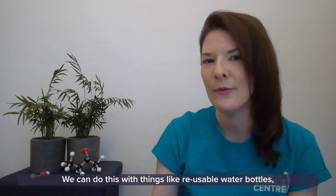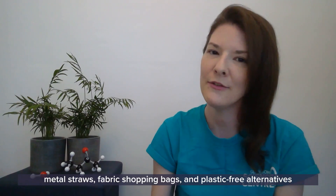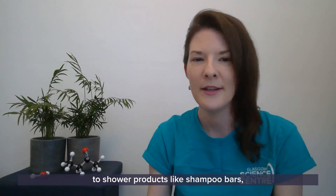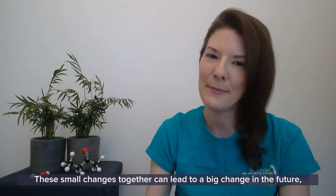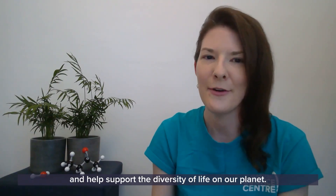We can do this with things like reusable water bottles, metal straws, fabric shopping bags, and plastic-free alternatives to shower products like shampoo bars. These small changes together can lead to a big change in the future and help support the diversity of life on our planet.